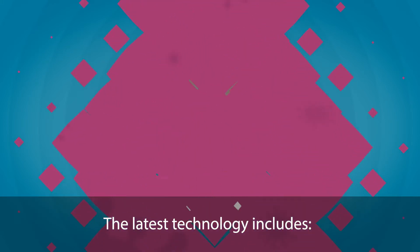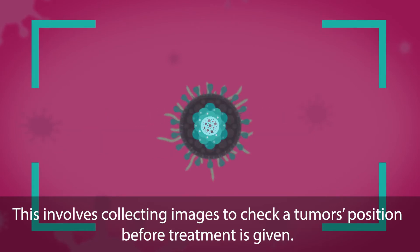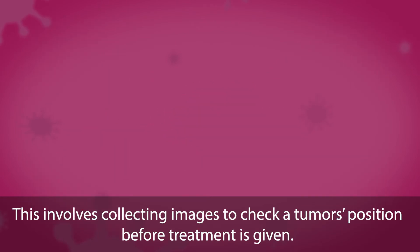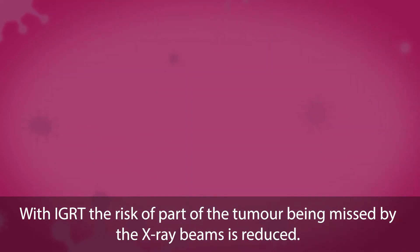The latest technology includes image-guided radiotherapy, which involves collecting images to check a tumour's position before treatment is given. With IGRT, the risk of part of the tumour being missed by the x-ray beams is reduced.